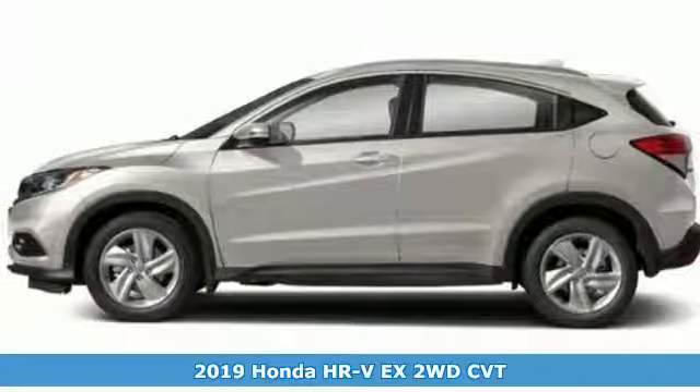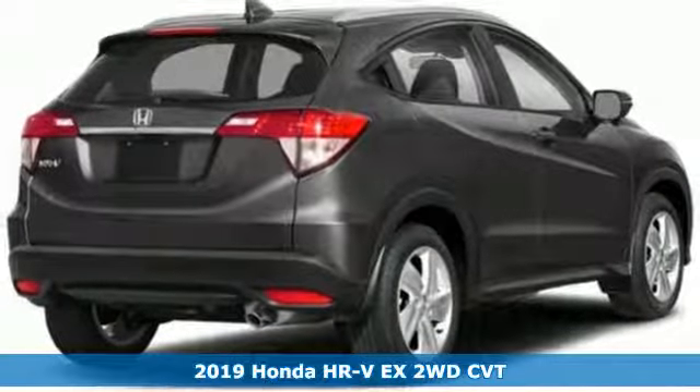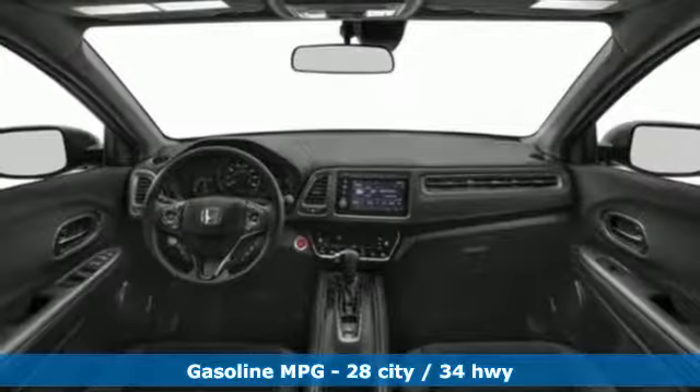It's a new 2019 Honda HR-V. With all the configurations, all that's left to figure out is where you want to go. It boasts an impressive list of features like these.